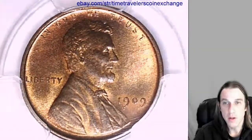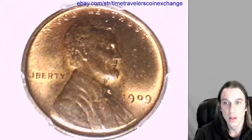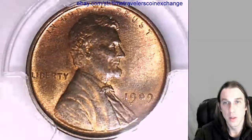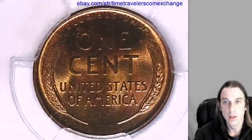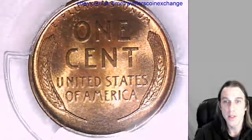We can take a look at the front of Lincoln. We can take a look at the reverse of the wheat stalks. I'm trying to give you guys the best view of the details as I can.